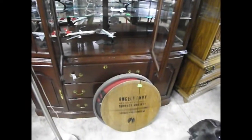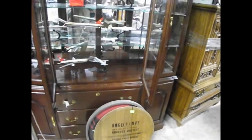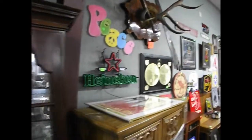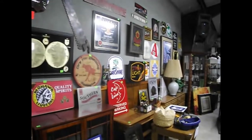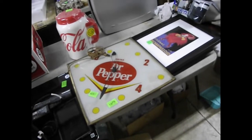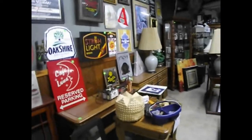A number of liquor advertisements came in — there's a barrel end right there, and underneath it is a Maker's Mark piece. We've got a nice Heineken light-up sign, a Stroh's Light sign, Lunar Cafe, and over here on the table, the Dr Pepper triangle light-up clock — what a beauty that one is. Goodness gracious.